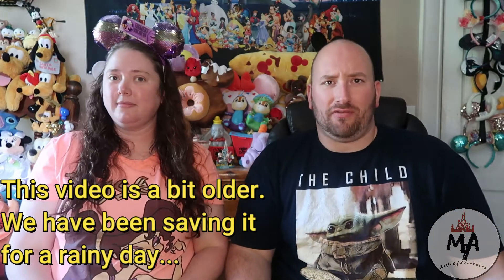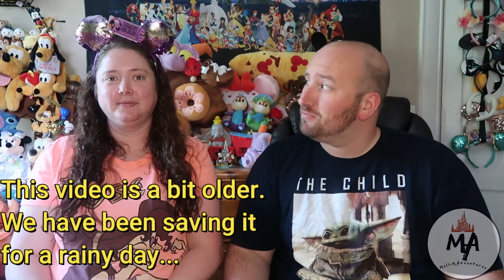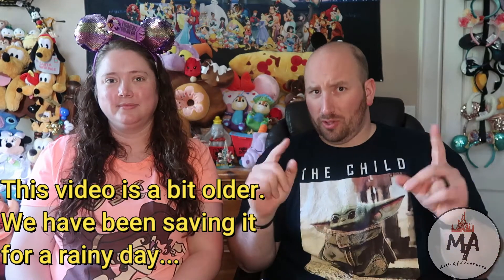Welcome back, adventurers, to another adventure with the Malik Adventures. That was a lot of adventures. Anyways, I'm Ben. I'm Danielle. Which you probably already know. And today you're here with us to watch a quick little video, yet another Funko Pop collection completion. Today is A Bug's Life. So, we'll see you in a sec.